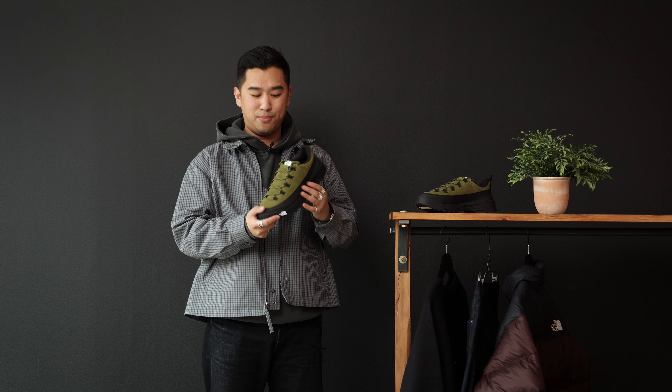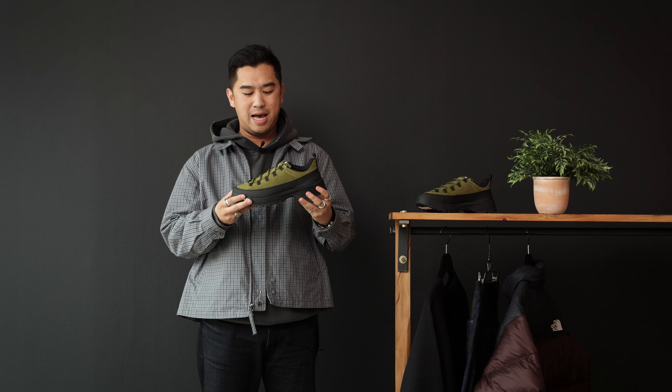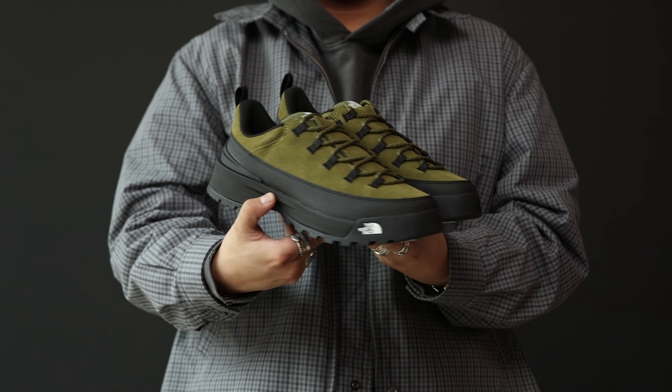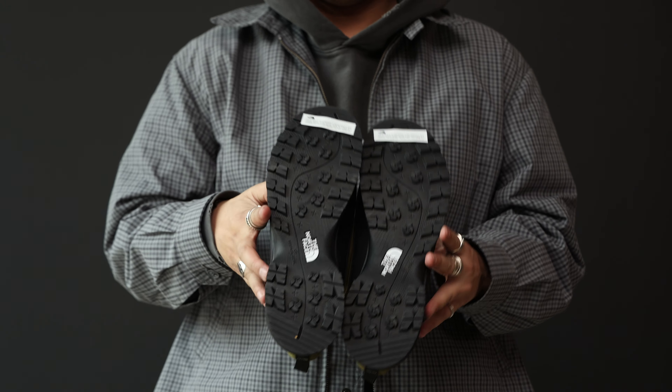Alright guys, welcome back to Favorite Fits. My name is Alec. If you're new here, basically we'll go over to the store, we'll pick out a couple outfits, we'll talk about them, why we like them, and we're going to try them on in front of you guys. We've got Chris and Drew hopping in as well. We've got Graham behind the camera. Please enjoy, we're going to chop it up today.